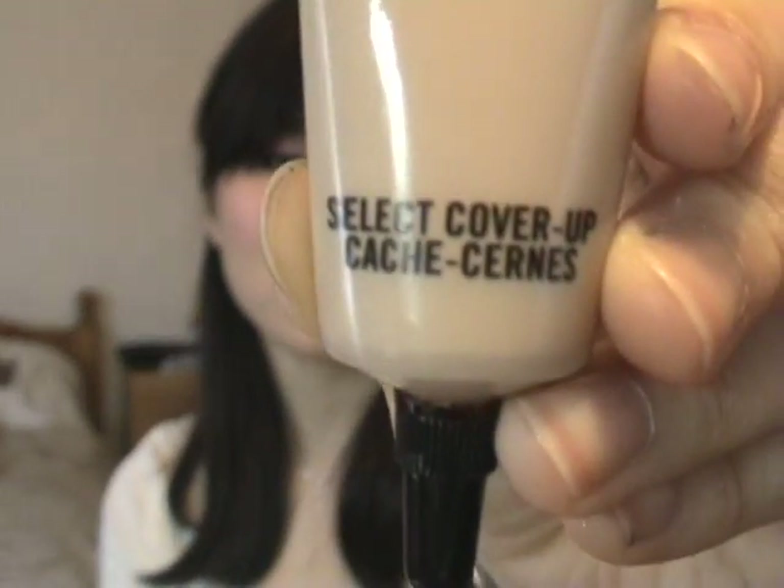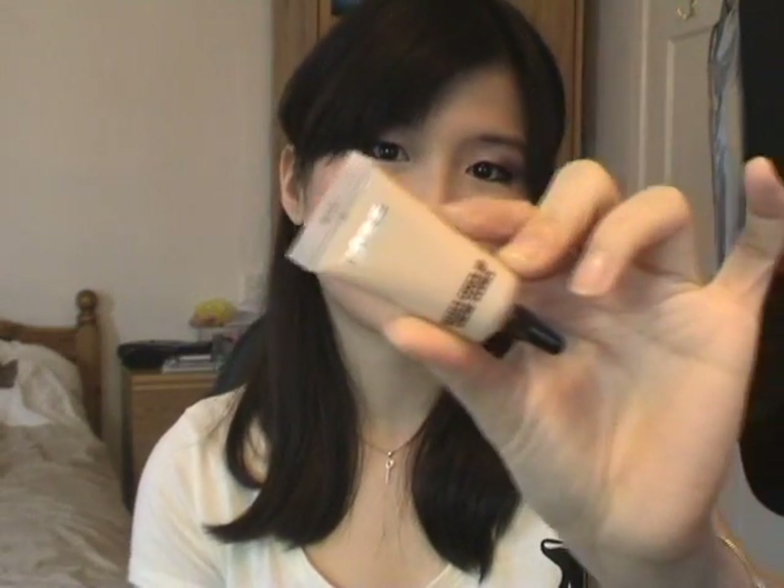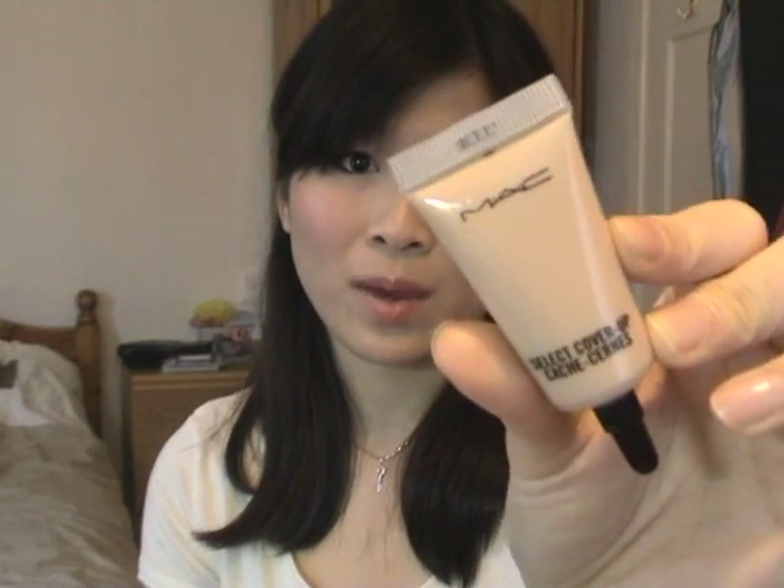The next face product I love is the MAC Cover-Up. It's a liquid concealer and it gives very good coverage to my under-eye circles and dark rings. It covers redness, spots, and pores — it just does a very thorough job. I absolutely recommend this. I'm in NW20 and it suits me really well. I'm wearing it right now and it's fabulous.